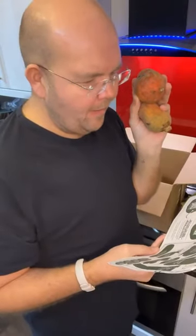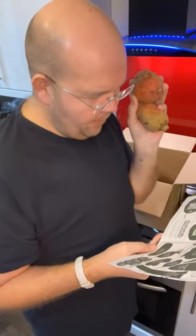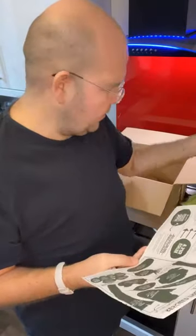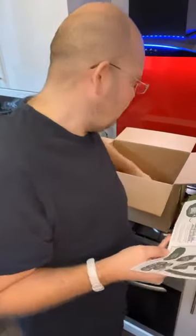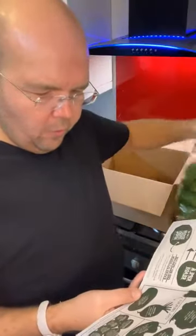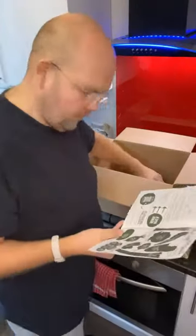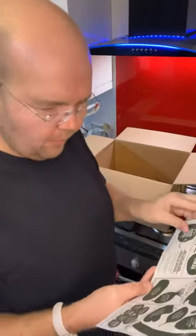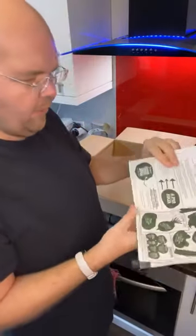So that is this week's odd box. The only thing that says you should eat straight away is the spinach. To put in a cool, dry place are the potatoes and the beetroot. But the rest of it will go in the fridge.